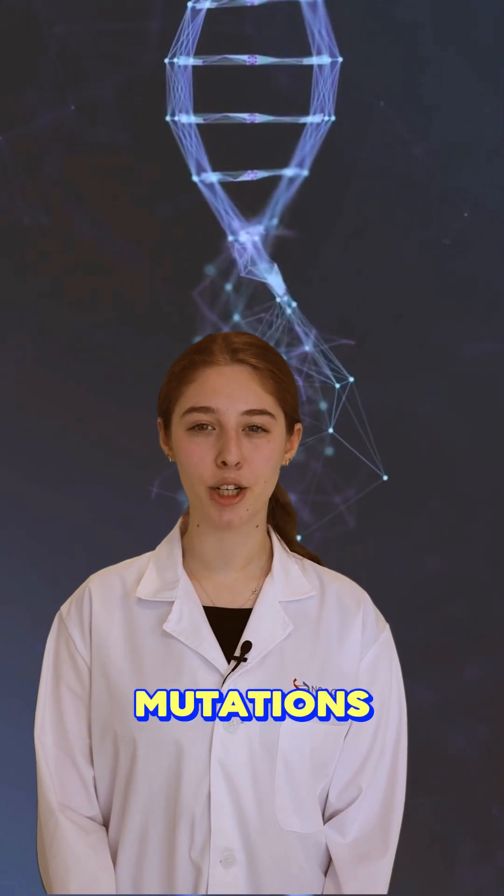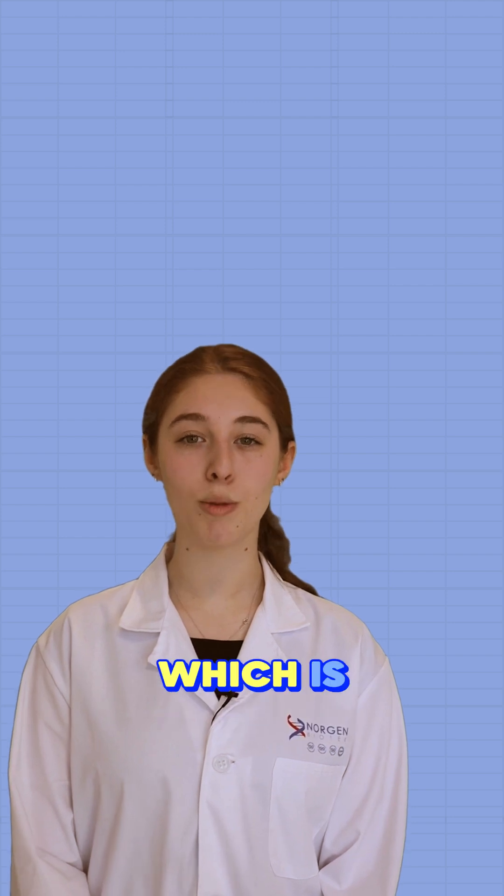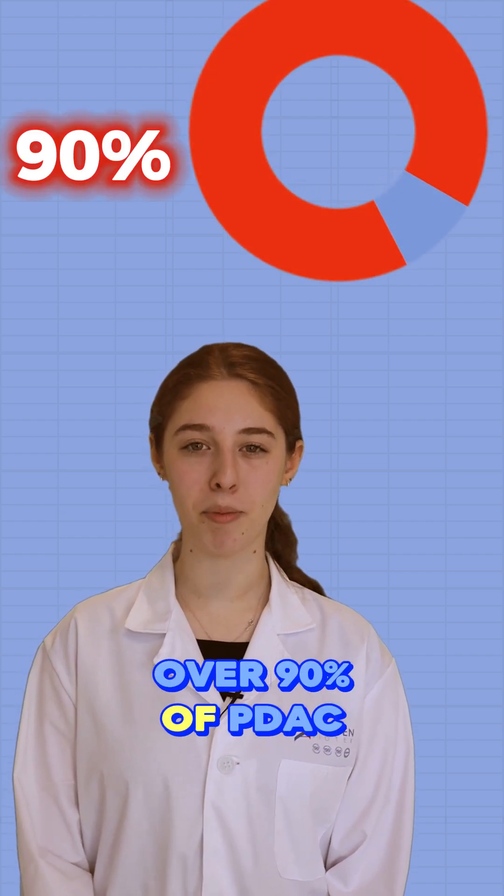These cells undergo genetic mutations, notably in the KRAS gene, which is mutated in over 90% of PDAC cases.